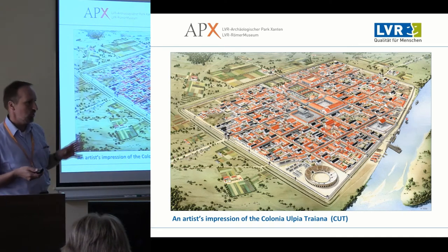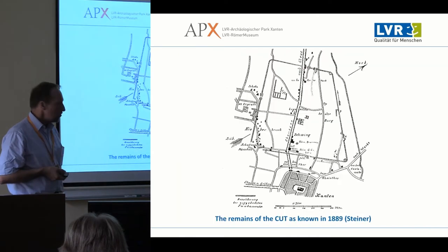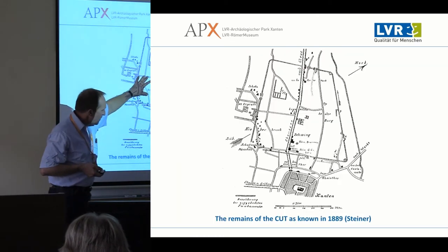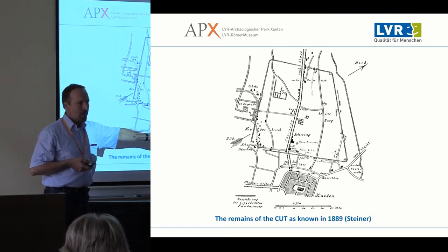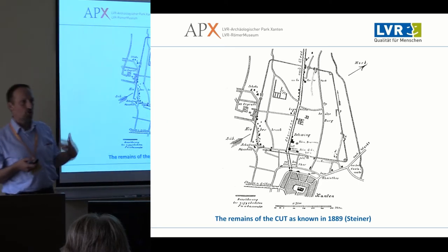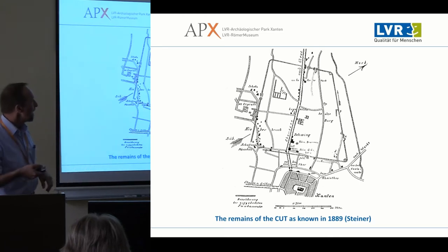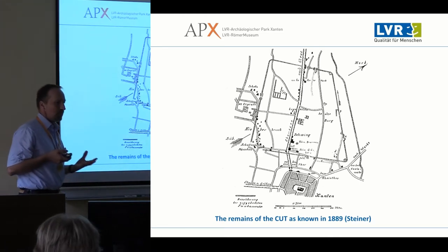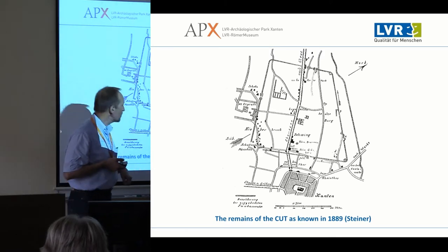Everything else — private housing — had to use local materials on site: gravel, timber, earth. This became a problem because in medieval times the center of settlement shifted half a mile to the south, and this site was used as a quarry to exploit building stone materials to build medieval Xanten. So to the people of Xanten, it had always been known that there was an ancient city right to the north of the city center.